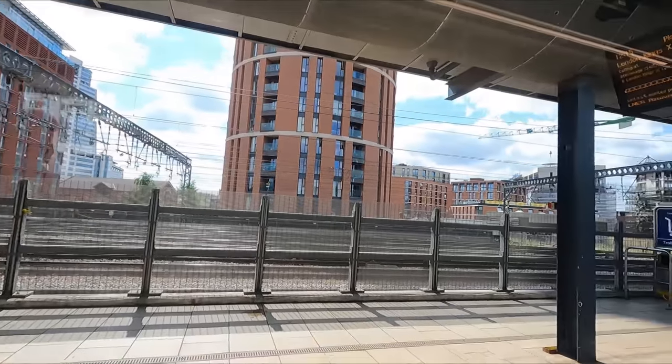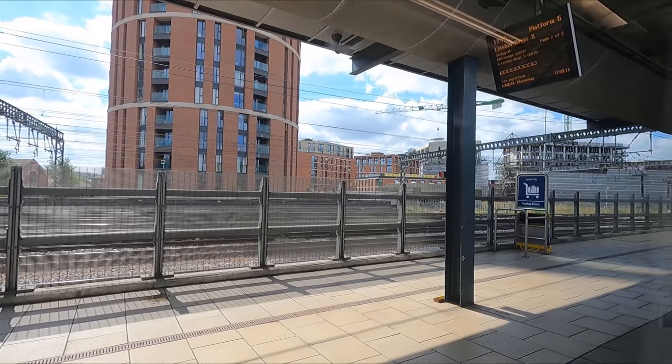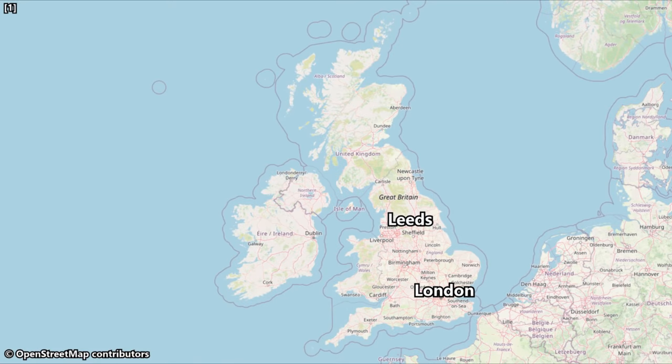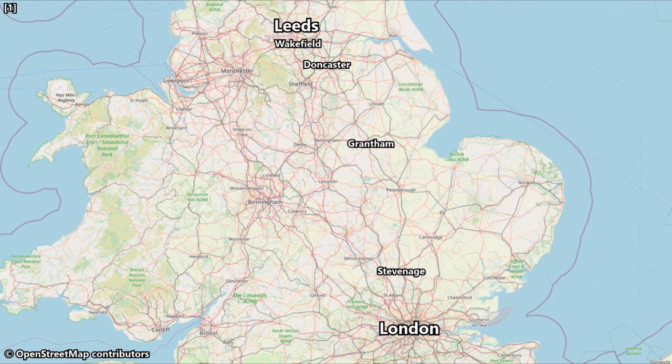Overall, still pretty impressed with the hard product on offer here. Before we set off, let's take a quick look at our route for today. Our journey will see us heading south, making stops in Wakefield, Doncaster, Grantham, and Stevenage, before finally arriving into London King's Cross — a total distance of 186 miles or 299 kilometres. Scheduled travel time is 2 hours and 16 minutes.